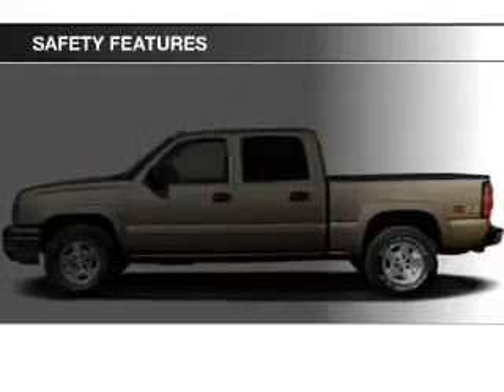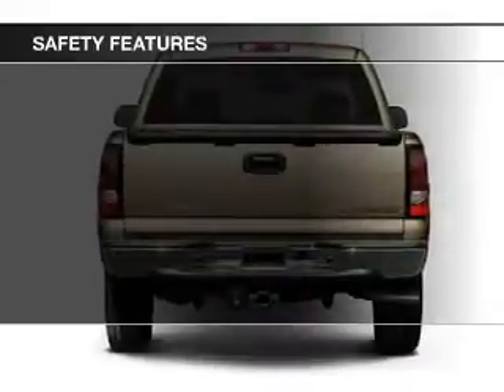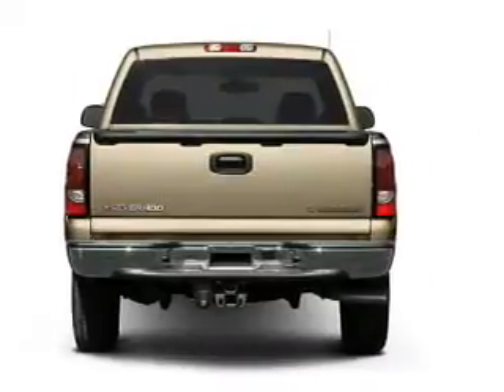A passenger airbag, front ventilated disc brakes, daytime running lights, and anti-lock brakes — great quality at a great price.